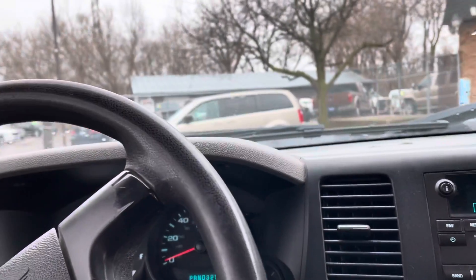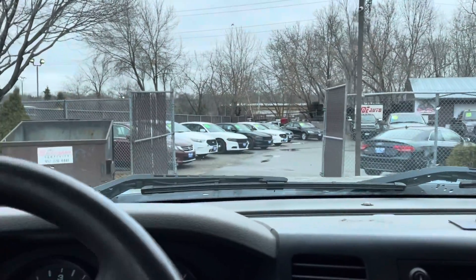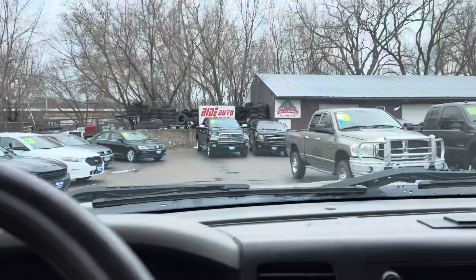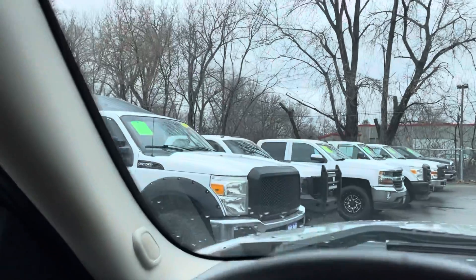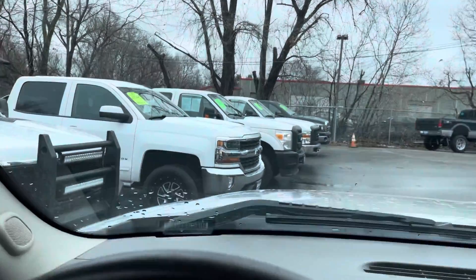Let's take you on a short test drive. We happen to have a lot of vehicles right now, trucks in particular. As gas prices go up, these become more reasonable — and that's probably why you're considering this vehicle.